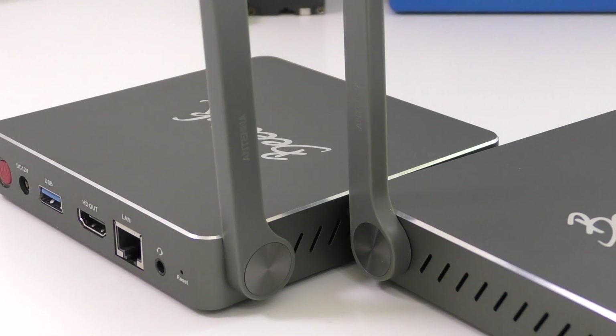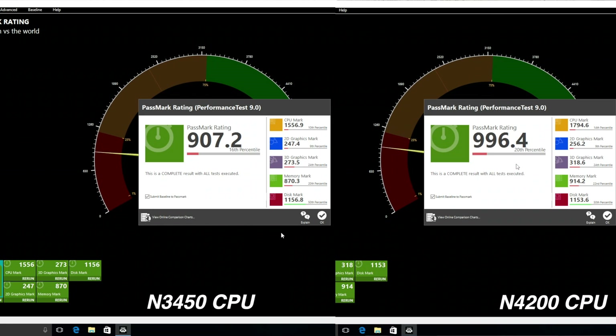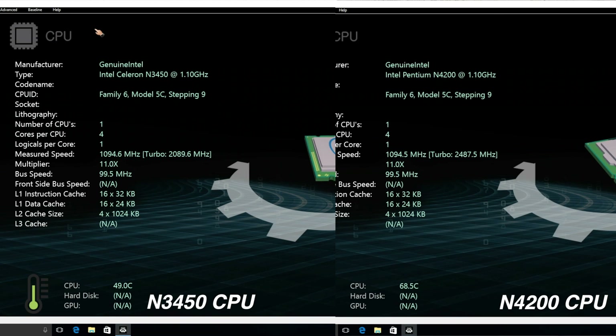Even though this isn't the most scientific testing, it gives a better idea of day-to-day performance between these two CPUs. I ran a couple of benchmark tests. The first was Passmark, where the mini PC with the Intel N4200 scored somewhat higher, but realistically not a very big difference.